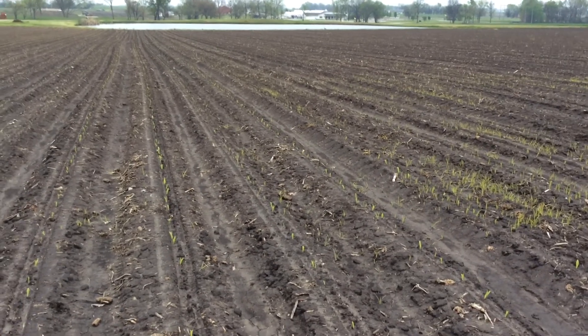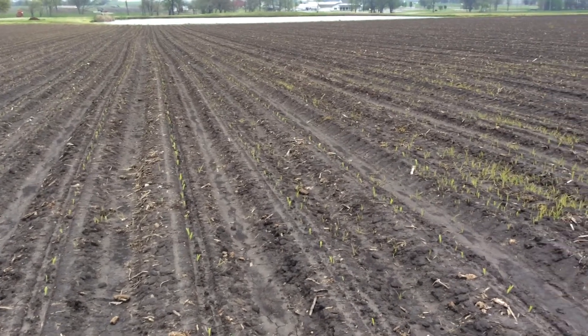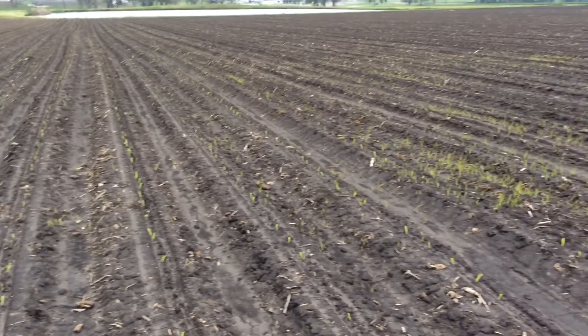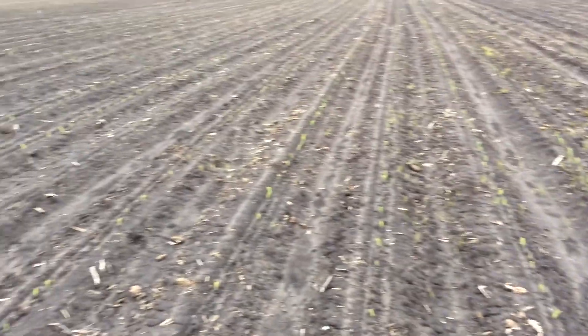Good morning, this is Bill Cook with BigYield.us. I'm here at one of the cornfields that's just emerging here on the research farm. Just wanted to take you a little video of the emergence. It's pretty exciting again. This is one of the new pure maize products.